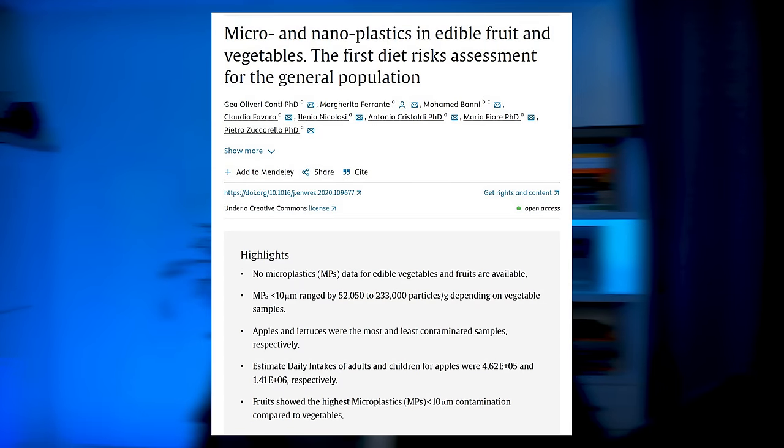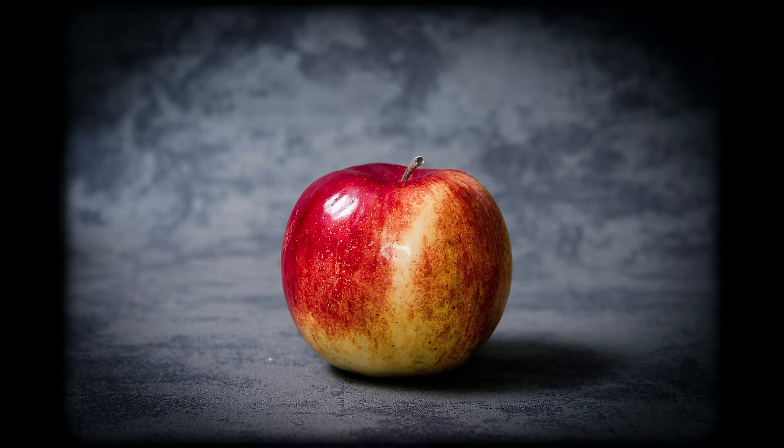Moving on to vegetables and fruits, which unfortunately also contain some microplastics. A 2020 study found that fruits and vegetables contain microplastics, with fruits being higher than vegetables. The most common source of ingesting microplastics from fruit was via apples, and the lowest source were carrots. The reason why fruit and vegetables contain microplastics may have to do with packaging, but it also appears that they can absorb microplastics through the soil.